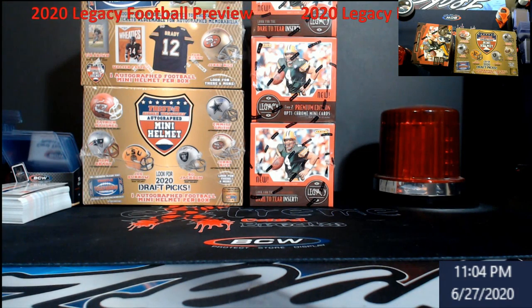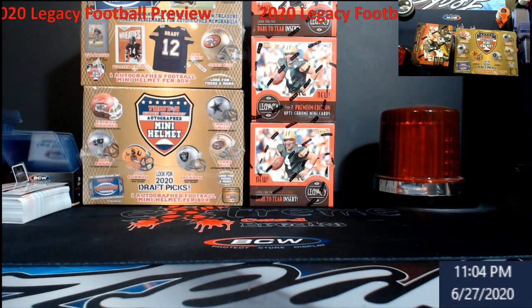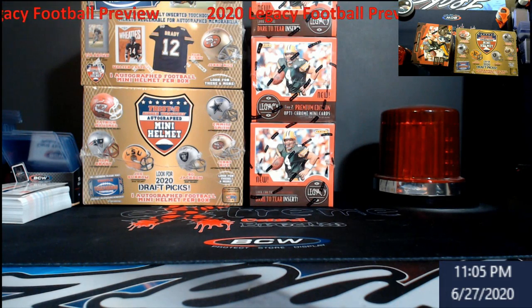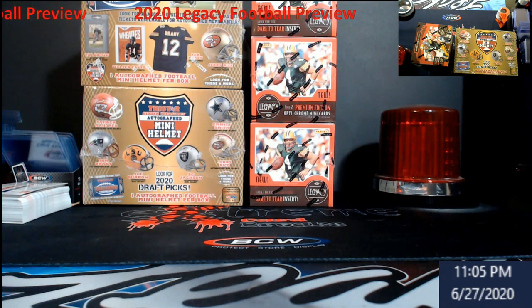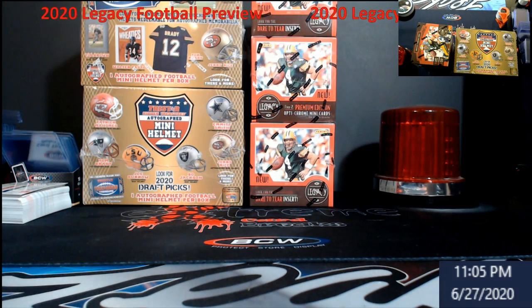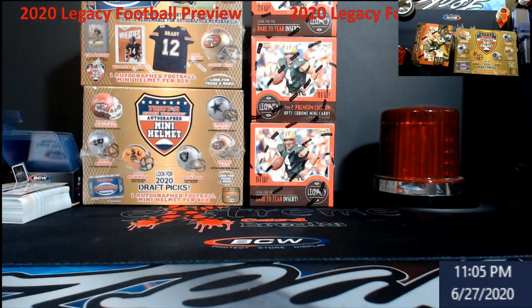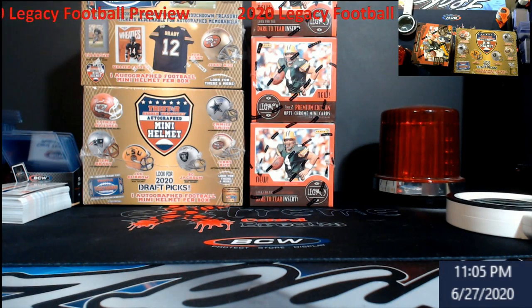What's going on everybody — I decided to try to open up one of these Legacy Football boxes. I'm kind of curious about it, to be honest. Wasn't going to do it live, but I've got a lot to do tomorrow. I've already started packaging up some of the orders from the auctions — I appreciate everybody. Some of you guys have got boxes coming.